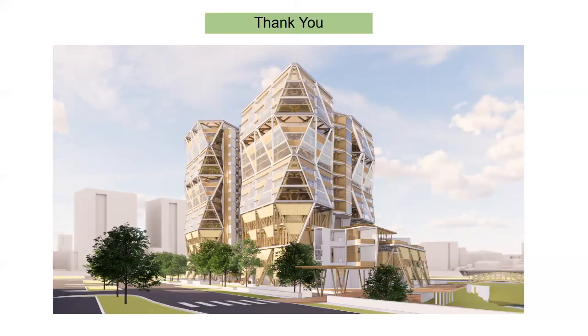In conclusion, the goal of the thesis is reached by integrating bamboo as the major structural component in high-rise construction, exploring the potential of bamboo as a building material, and moving a step forward into a future sustainable high-rise built environment. Thank you.